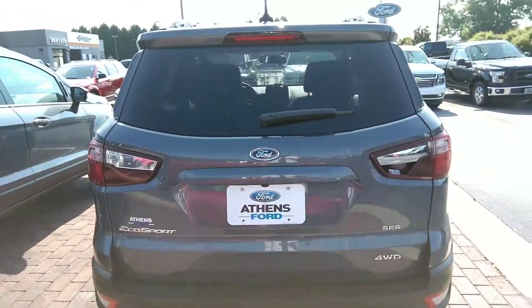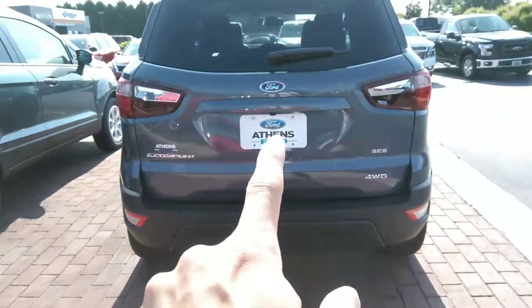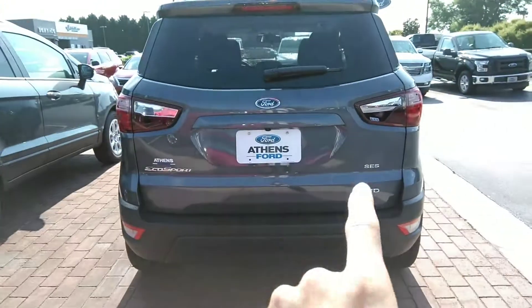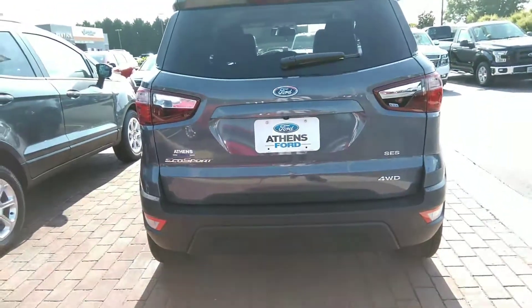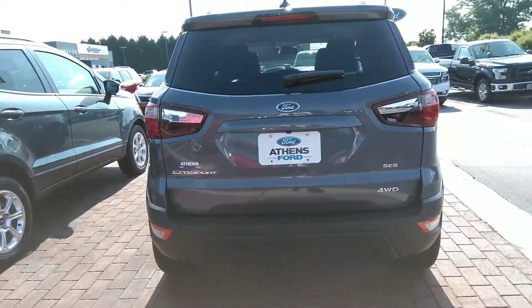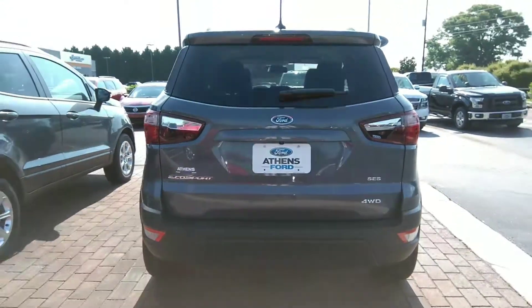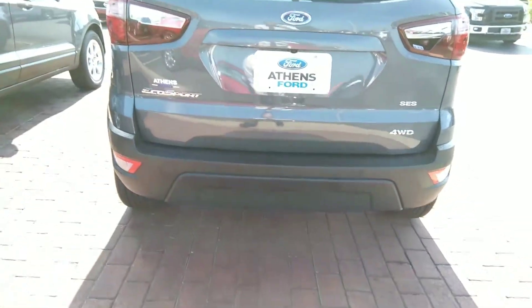On the back you can see we've got our privacy glass, windshield wiper, defroster, and camera right here — all the badging: EcoSport, Ford, SES, four-wheel drive. This is a four-wheel drive vehicle. It's got the 2.0 four-cylinder engine, six-speed automatic transmission, and active four-wheel drive, so it's a really capable vehicle with all kinds of uses.